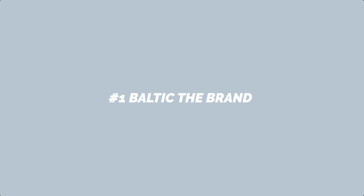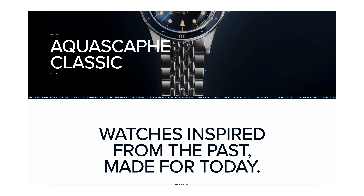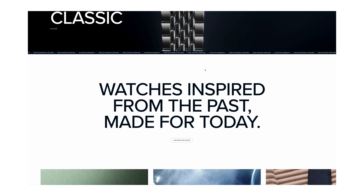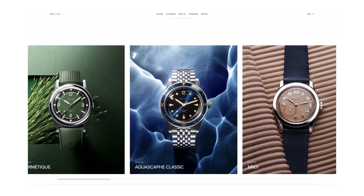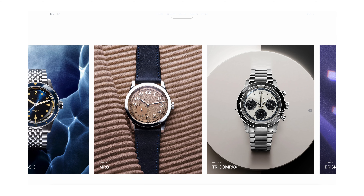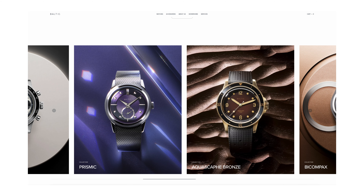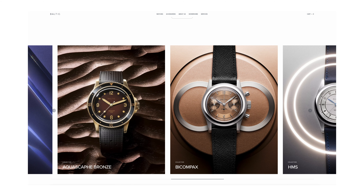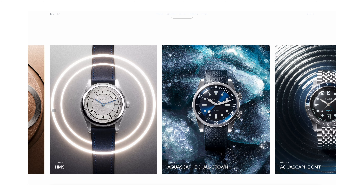For those of you who don't know Baltic — shame on you. But here's a brief overview about the brand. Baltic is a French micro brand and their mission is to offer timeless designs mainly based on past popular watch designs, and to produce them under their brand name fairly priced. Baltic is all about transparency and accessibility. Their components are mostly produced in Hong Kong and assembled, adjusted, and quality controlled in France.